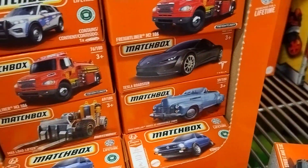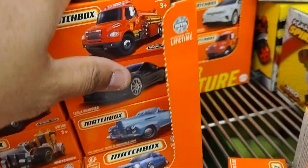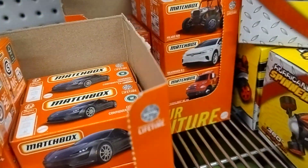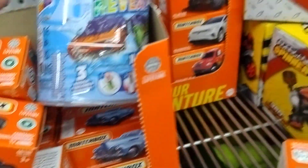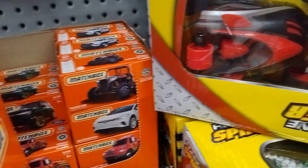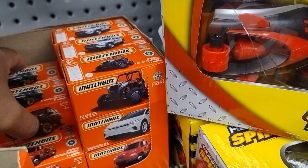Wow! Now I believe this should also have the Commodore, which I'll look for. Yeah, that's pretty surprising because I thought this case did not have the superchases in it.